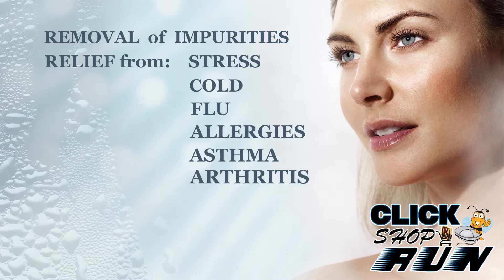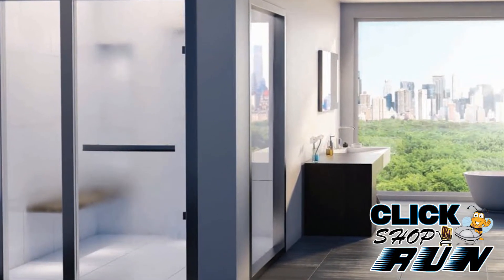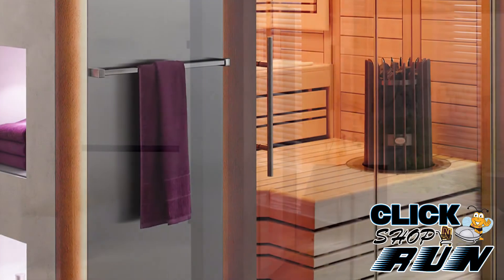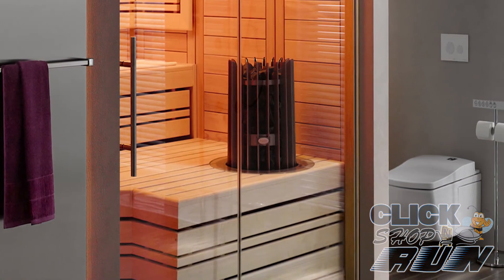Amerik has made a name for themselves by manufacturing quality steam showers and saunas to last a lifetime. So if you're ready to take the plunge and turn your bathroom into your own personal spa, we recommend you take a look at Amerik. You'll be glad that you did.